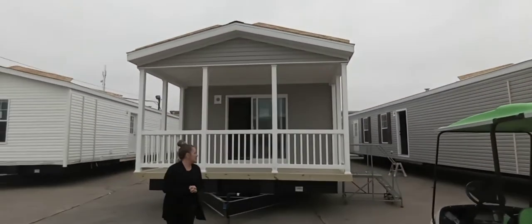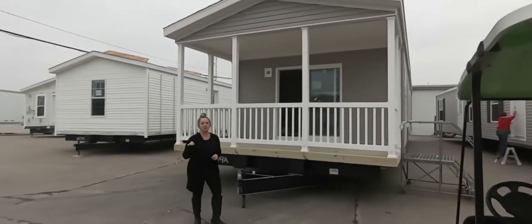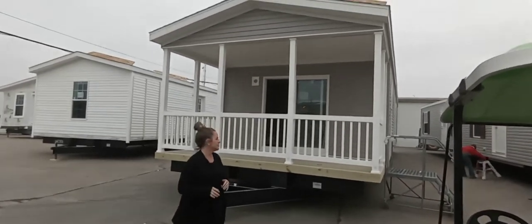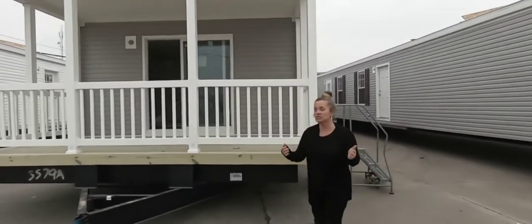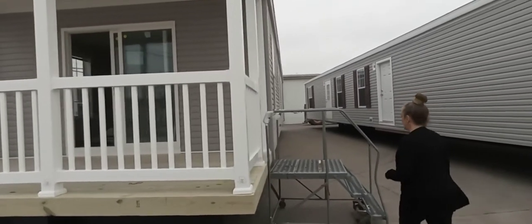We've got a little single wide here with a porch. We do porches — we've talked about that in some of my other videos. If the floor plan allows for it, we can sure put a porch on for you. You also have the choice of where you're going to enter your porch. You can enter it on this side, that side, or directly in the middle. You get to choose that.